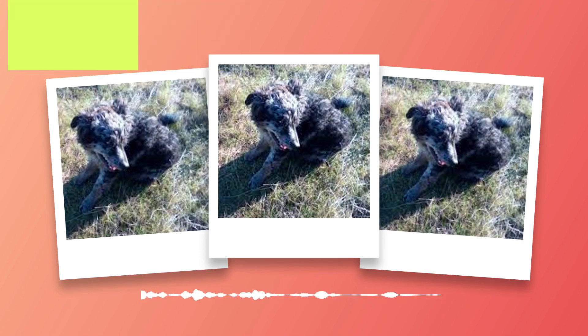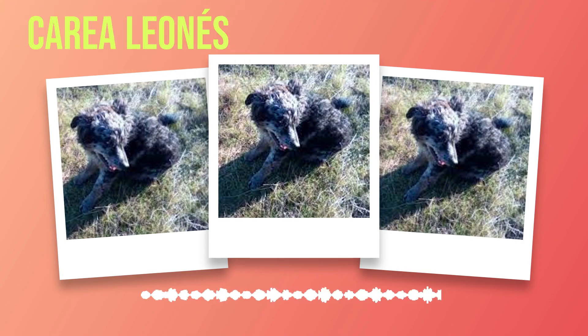When it comes to physical characteristics, the Correa Leones possesses a distinct appearance that sets it apart from other breeds. They are medium-sized dogs with a well-proportioned body and strong musculature. Their ears are triangular-shaped and erect, allowing them to easily pick up on sounds in their surroundings. The coat of a Correa Leones is dense and weather-resistant, providing protection against harsh elements while working outdoors.